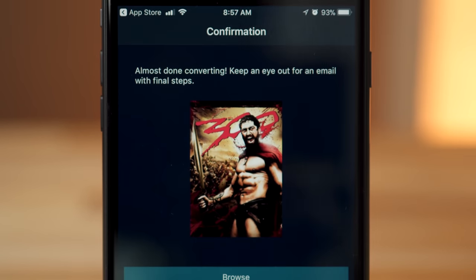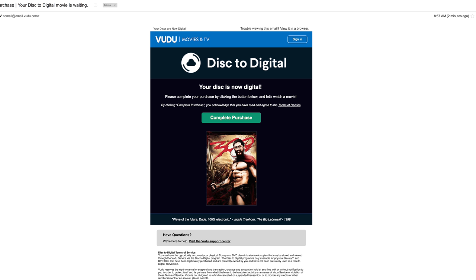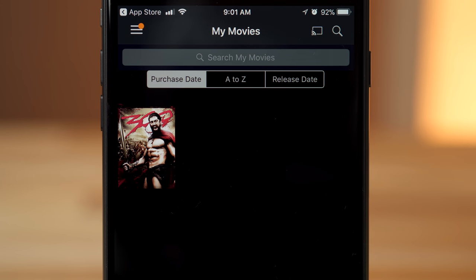Once your films are scanned, the app sends an email to complete the purchase. Your films are now in Voodoo, but the next step is to convert them to iTunes.